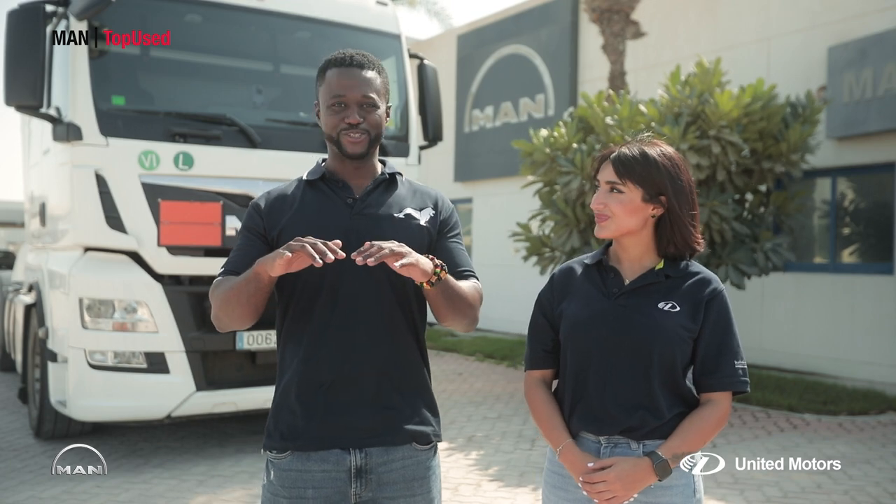Yo, what's up? Looking to expand your fleet within budget and take your business further? Don't worry, we got you covered at MAN Top News Dubai.